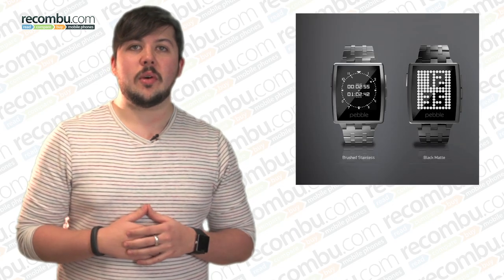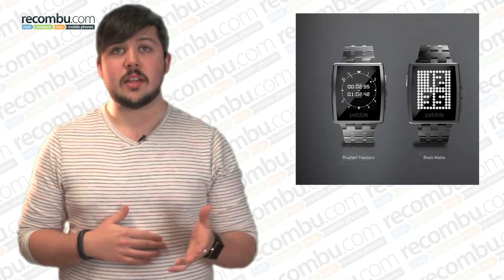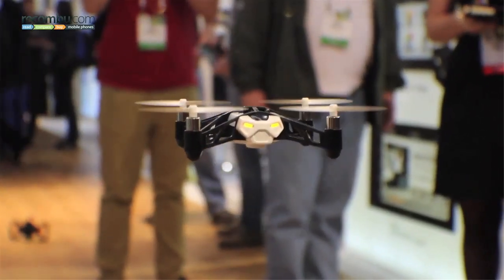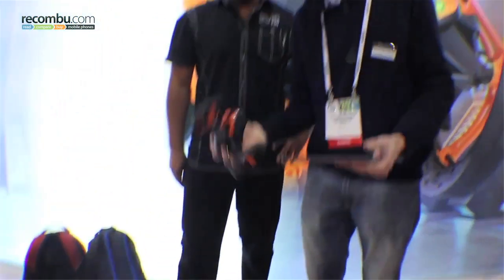Elsewhere at the show, smaller companies also unveiled their latest wares. Kickstarter legends Pebble pulled the wraps off the Pebble Steel, a more professional take on last year's monochrome smartwatch with a new design and a metal body. Parrot shrunk down its incredibly popular quadrocopter to make the mini drone, and created a spring-loaded two-wheeled rover called the Jumping Sumo that can literally jump right into your lap.